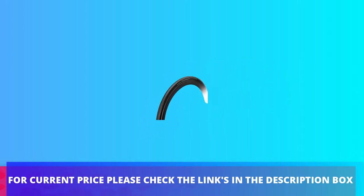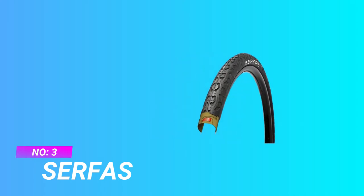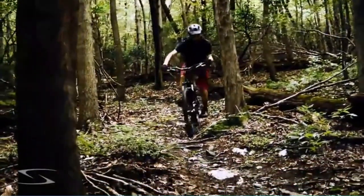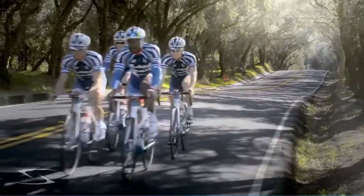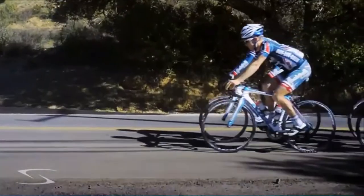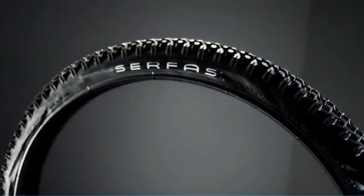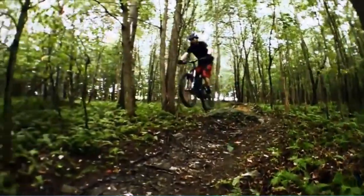Number three: Schwalbe Drifter commuter bike tires. If you want to turn your regular mountain bike into something more suitable for the urban roads of your commute, you need the Surface Drifter. It is a great dual compound tire that offers puncture protection and grip in abundance for hybrid riders unconcerned by marginal gains. This tire does its job and does it well.